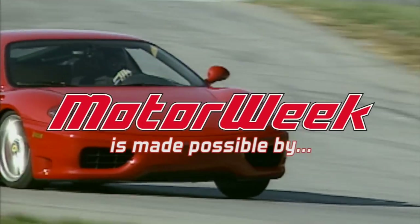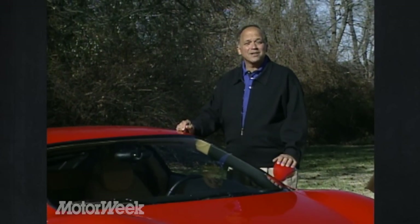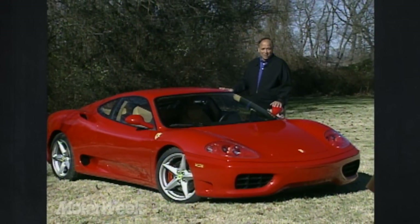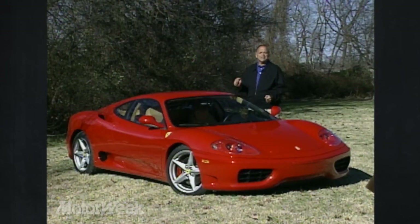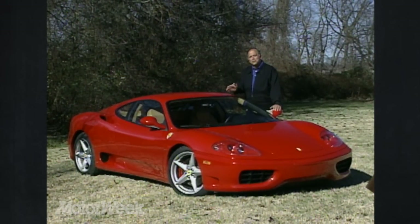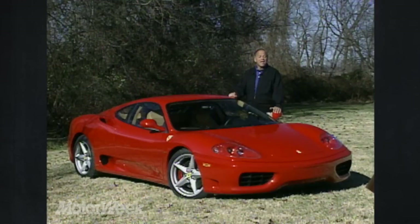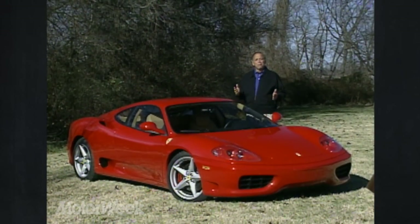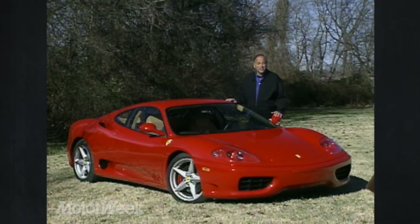MotorWeek is made possible by LucasOil and TireRack.com. When you're a legendary company like Ferrari, your biggest competitor is usually yourself, because enthusiasts don't compare the latest Ferrari to other high-performance cars — they always compare it to previous Ferraris. And the latest Ferrari to arrive from the Prancing Horse stable is this 360 Modena. Ferrari says it sets a new standard for Maranello's eight-cylinder cars. But after years of driving Ferrari's fastest, most exotic models, even we have to wonder: how much better can a legend get?